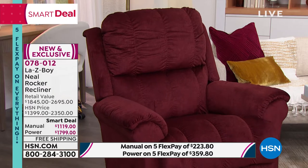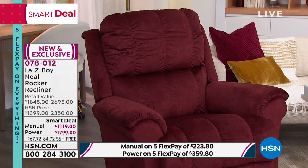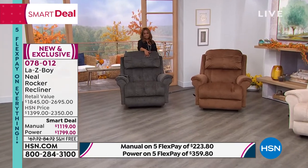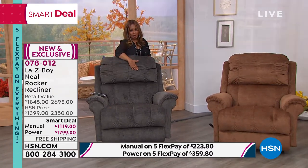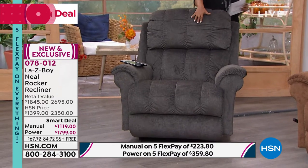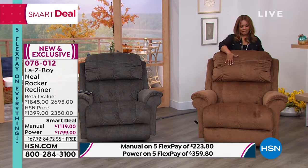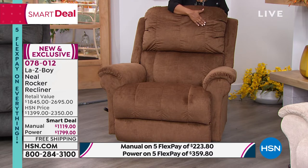Let me show you the colors. I was sitting in the charcoal, and we know how popular grays have been in home design and decor. Only 48 remaining in the manual on the charcoal. Then we have the color we're calling Silt — a really beautiful mocha color — and only 40 remain in the manual. These are all limited. This is the final quantity we have for the year.